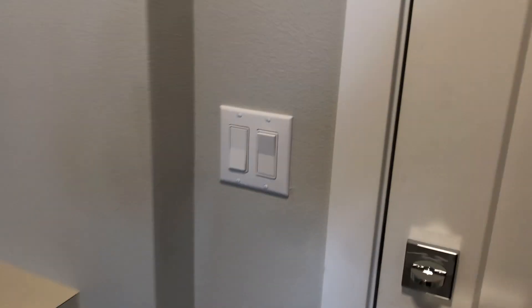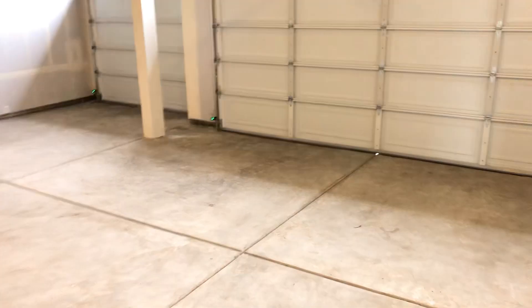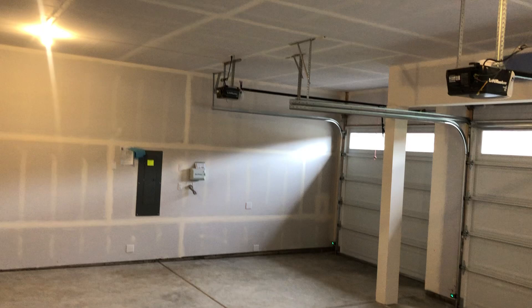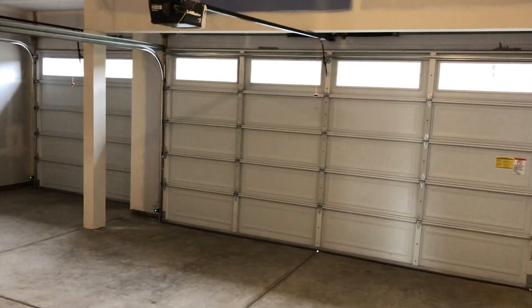This leads into the garage — this is the three-car garage I mentioned before, with one large door.